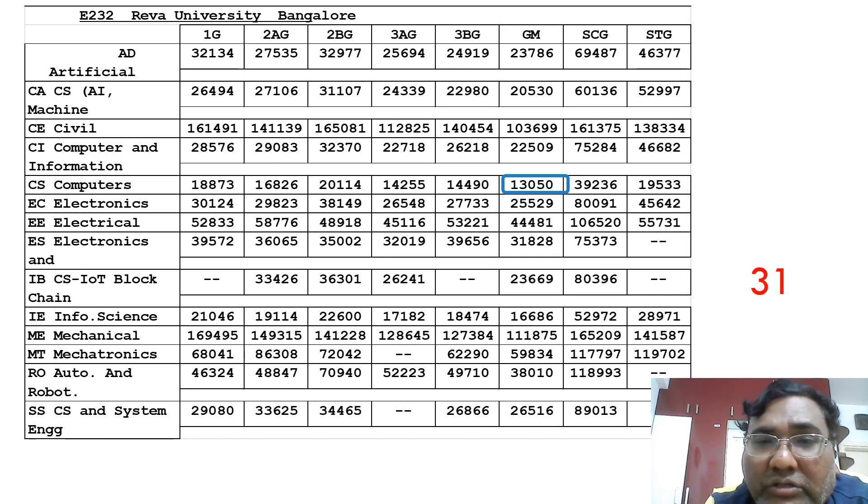The 31st college is REVA University. The CSC cutoff is exactly the same as Sahyadri, so depending on your region you can choose either. There are a large number of seats, and you can take branches up to Electronics and Electrical. Mechanical and other branches have average placements, but the top branches up to Electrical are good options at this college.